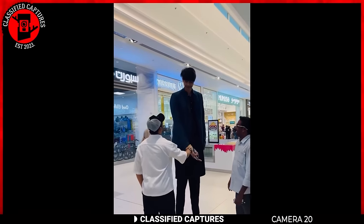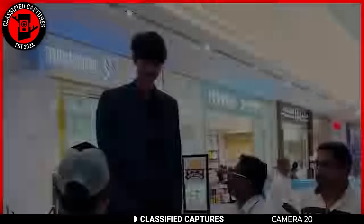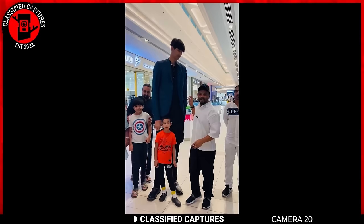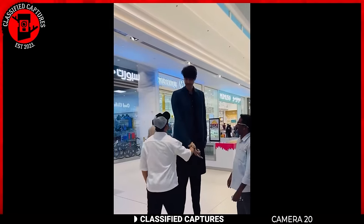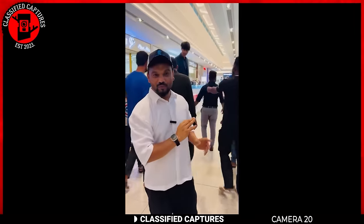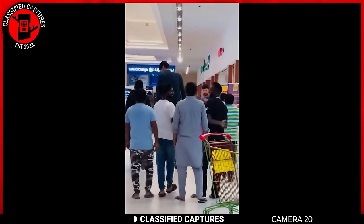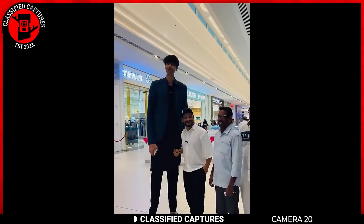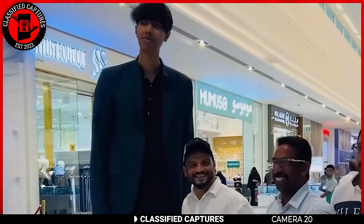Next, we have this towering figure — a real-life modern-day giant. Meet this 24-year-old gentleman from Pakistan who is breaking records in the height department. He stands head and shoulders above the crowd, making quite the impression. It's like he's living in a world of his own up there. Exceptionally tall people often garner attention due to their unique physical characteristics. Human height can be influenced by various factors including genetics, nutrition, and overall health. But some are naturally tall without any underlying medical conditions. What's your take on this towering individual? A real-life giant, or just someone who's exceptionally good at reaching for the top shelf?